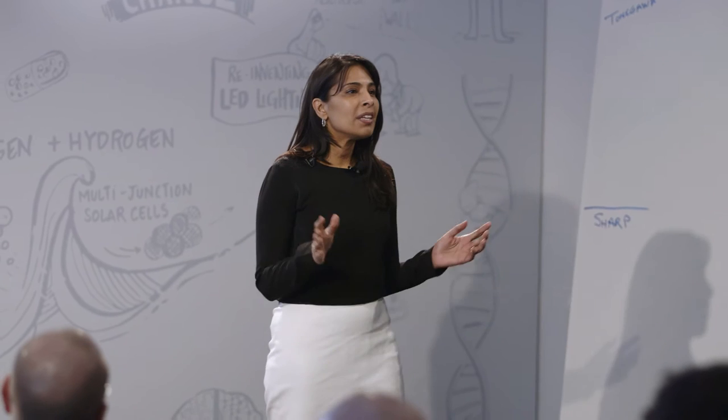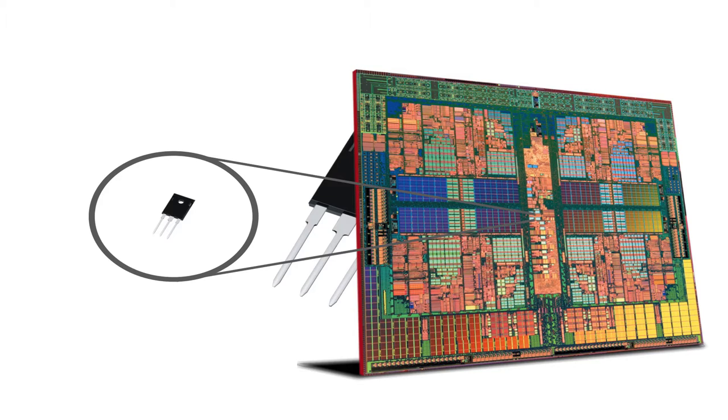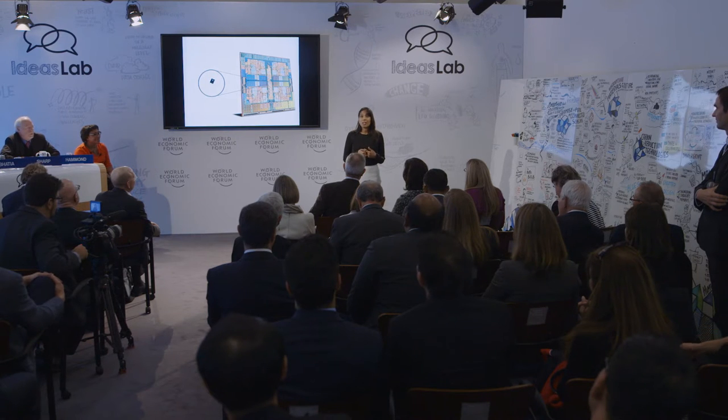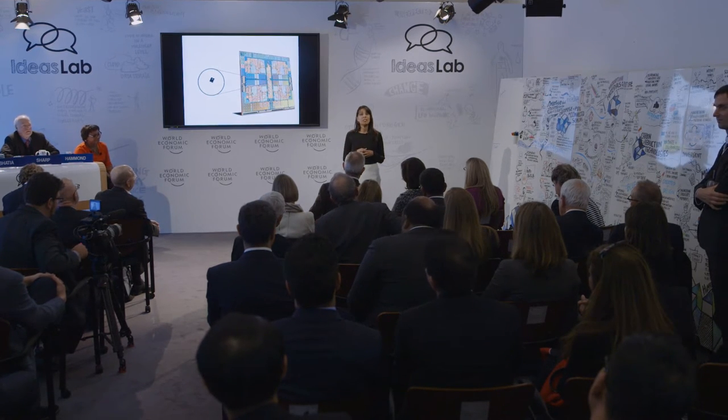In the space that used to house a single transistor, we can now fit one billion. This portability enabled the invention of things like smartphones and Fitbits. So you might say the future is small. As an engineer, I'm inspired by this miniaturization revolution, and as a cancer researcher, I'm optimistic about what it could do for human health.